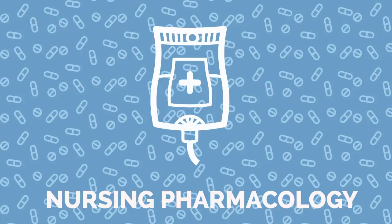Spironolactone, also known by the trade name Aldactone, is indicated for the treatment of potassium loss, hypertension, edema, and congestive heart failure.